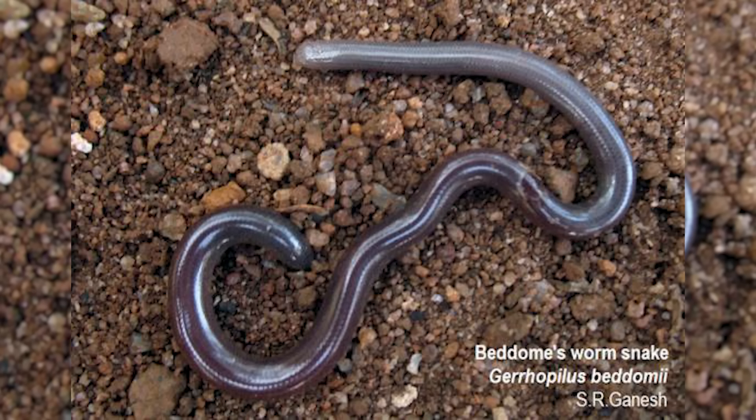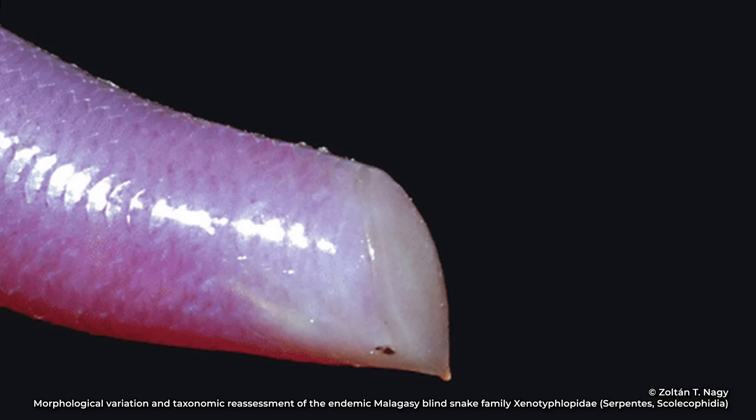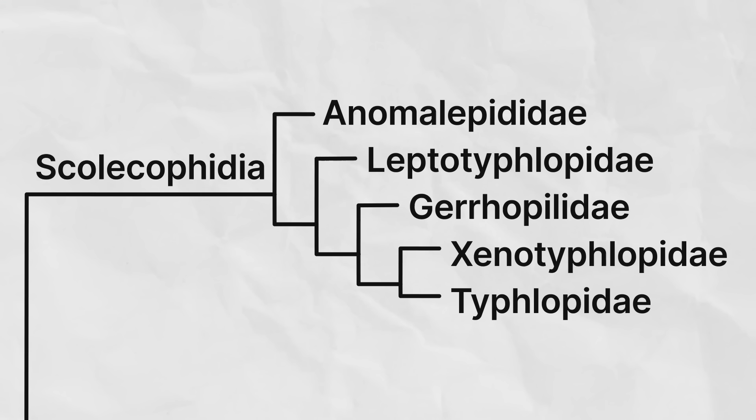The next most distantly related family would be the Gerrhopilidae, found in Southern Asia and the South Pacific. They can be identified by the gland-like structures that they have on their head scales. The two most closely related families in this clade are the Xenotyphlopidae and the Typhlopidae. The Xenotyphlopidae are made up of just two species of snakes from Madagascar known as Malagasy blind snakes. They can be identified by a huge, almost circular, shield-like scale at the front of their face called a rostral shield. Also, they have no eyes and are pink.